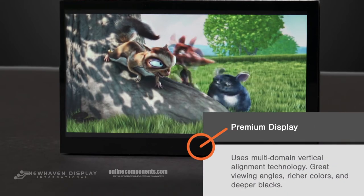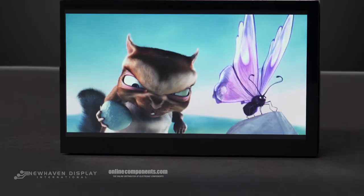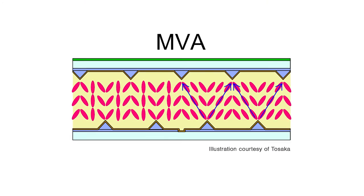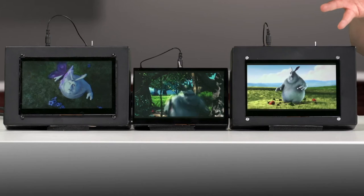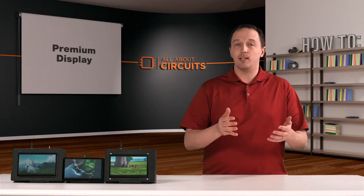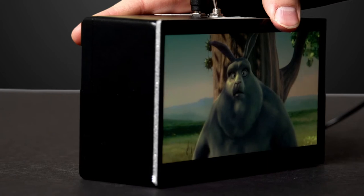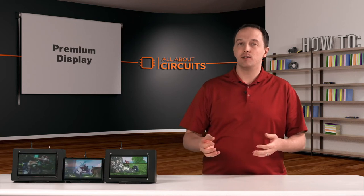Our second display is New Haven's premium display, and it uses what's called multi-domain vertical alignment instead of a TN type display. On the polarizing glass, there are ridges that force randomization of the crystal alignment. So when you apply voltage to the electrodes, you get light emitted in many different directions, which greatly improves your viewing angle. The premium display also gives you better color reproduction, better blacks, and a brighter backlight — though it still isn't really sufficient to see outdoors.